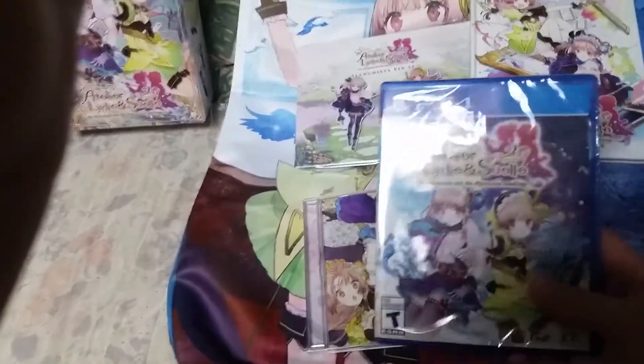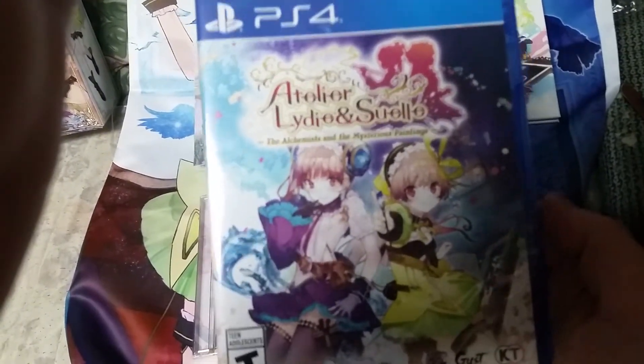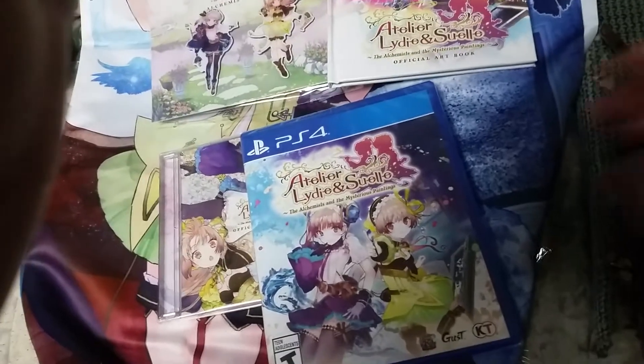And then the final thing, but not last — the game itself. I hate my camera's autofocus sometimes.